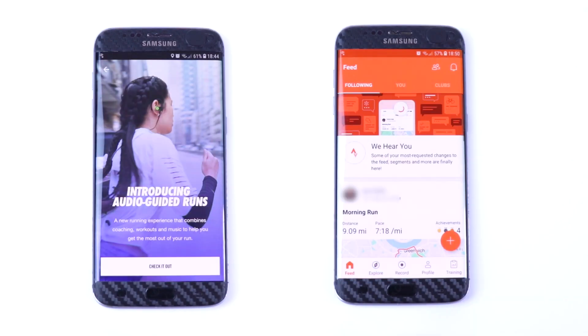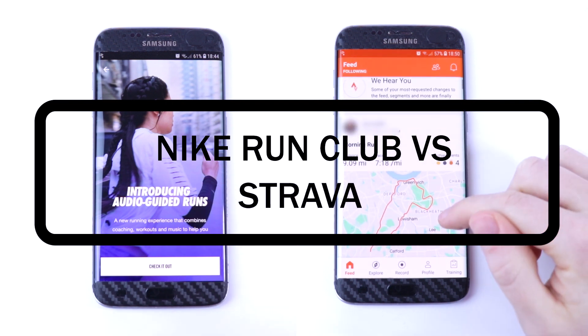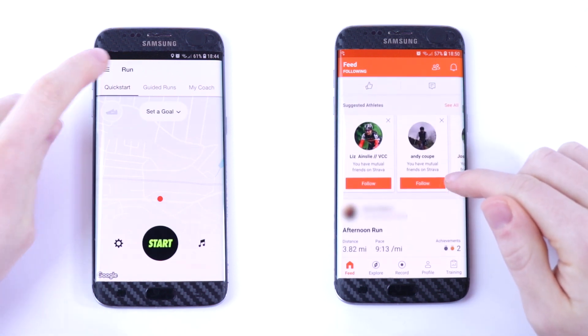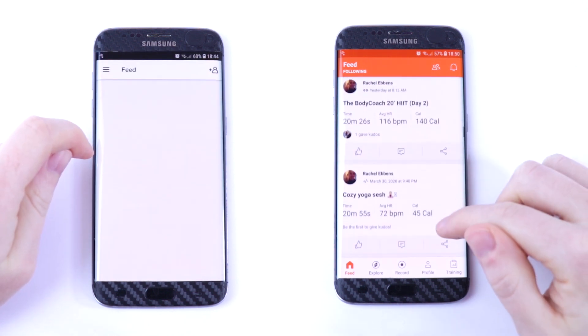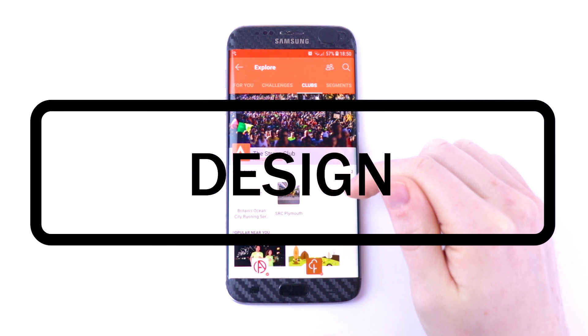Hey everyone and welcome to this in-depth comparison between the apps Nike Run Club and Strava. If you're into running and you're not using an app to track your progress, this video will help you decide which one to use. Even if you're not into running, hopefully this video will get you into running and tracking your activity. For this video I will be solely concentrating on running, as Strava can also be used to track other activities like cycling.